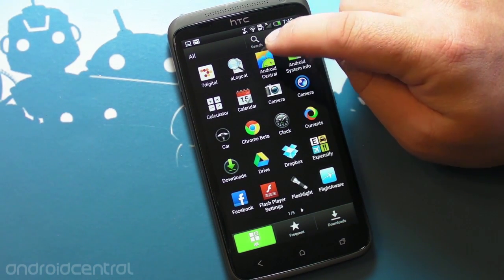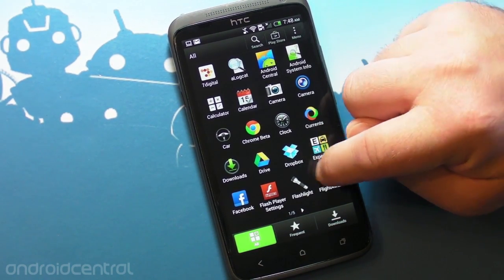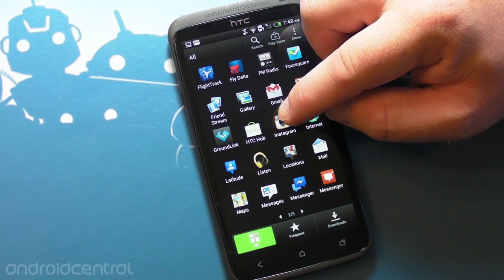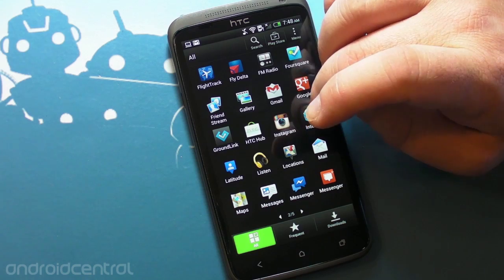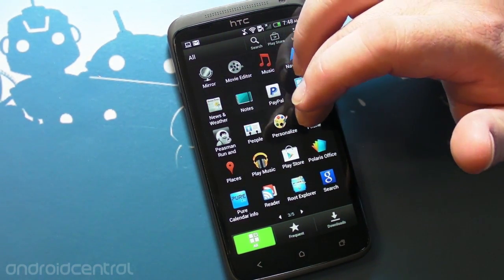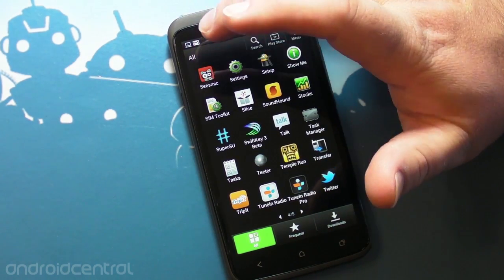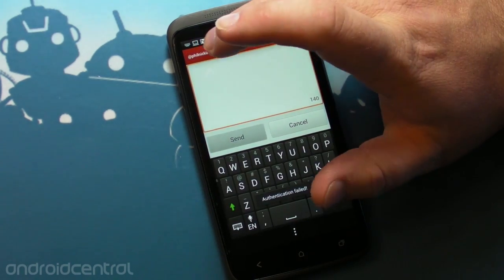Android Central app — you should all have that. Expensify I use because I'm on the road a lot and have to expense a lot of stuff. Flight Aware and Flight Track are travel apps I use. I also use the Delta app, Foursquare to check in, and Google+. I'm actually giving Instagram another go because I think I need to give it more of a fair shake. Google Maps is indispensable. News and Weather I actually use a lot. Play Music — obviously I use Google Music a lot. Seismic I use for Twitter, and the reason I really use it is they do a great job of letting you post multiple things at one time.